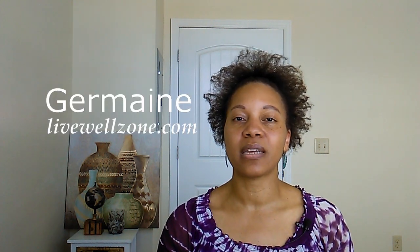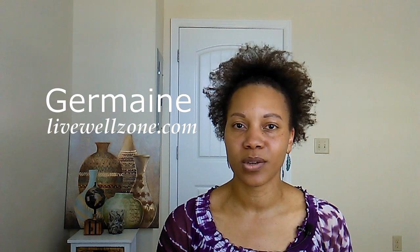Hi there and welcome to the Live Well Zone, the place where we talk about how to balance female hormones naturally and create a healthy lifestyle. I am your host Jermaine, an integrative nutrition health coach and yoga teacher.